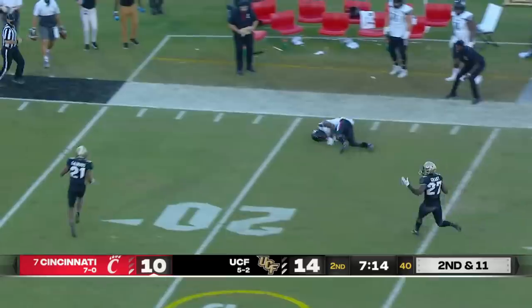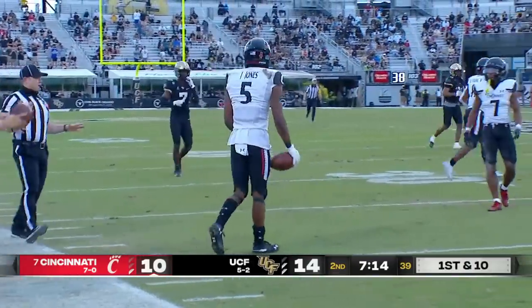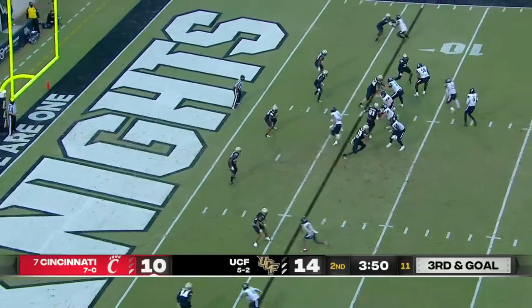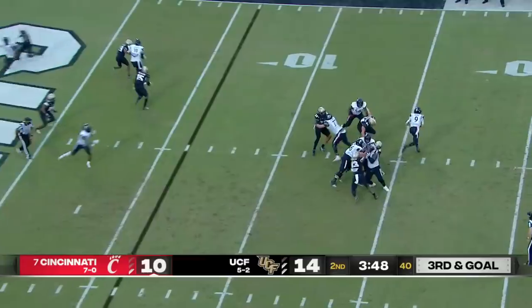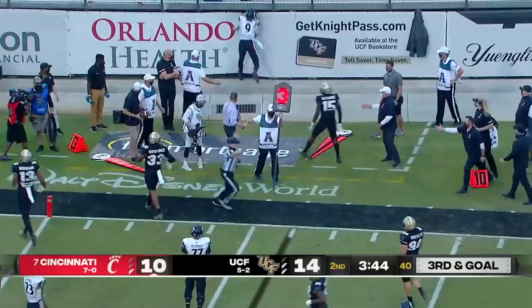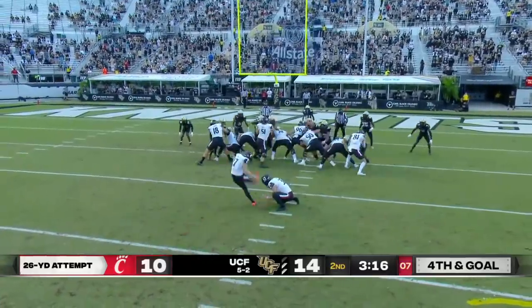Wide open, room service — caught. And a first down. Jordan Jones couldn't keep his balance, but they moved the chains.